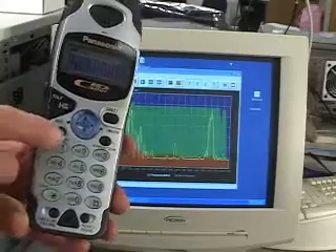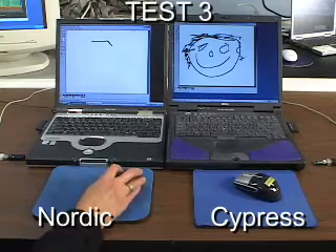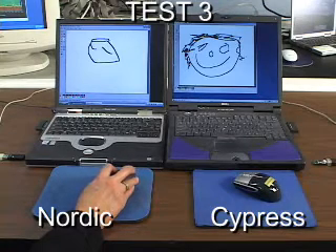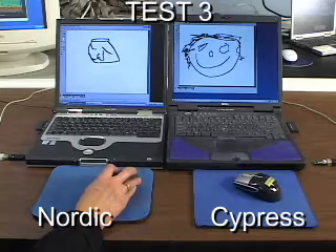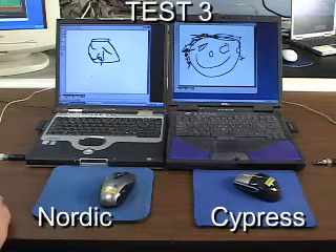We switch channels on the cordless phone and the Nordic mouse begins to work, but showing the same problems as before. Throughout this, the Cypress P-Rock LP based mouse continues to perform amazingly well in this interference-prone environment.